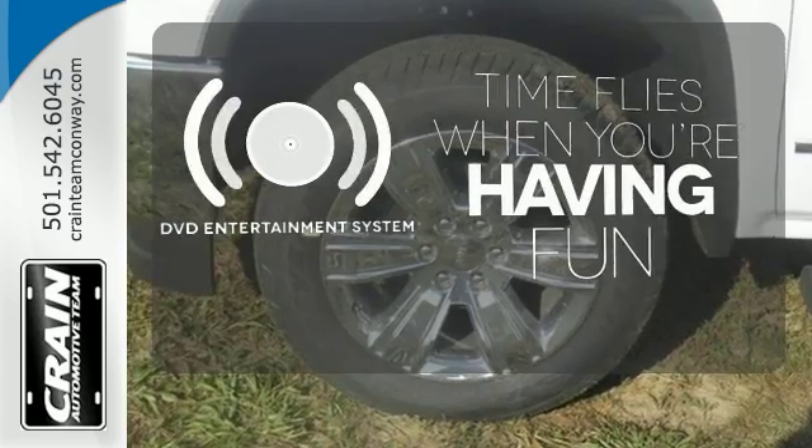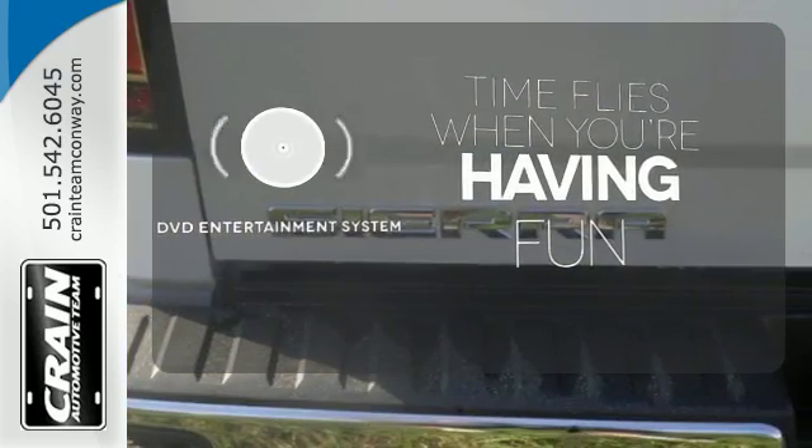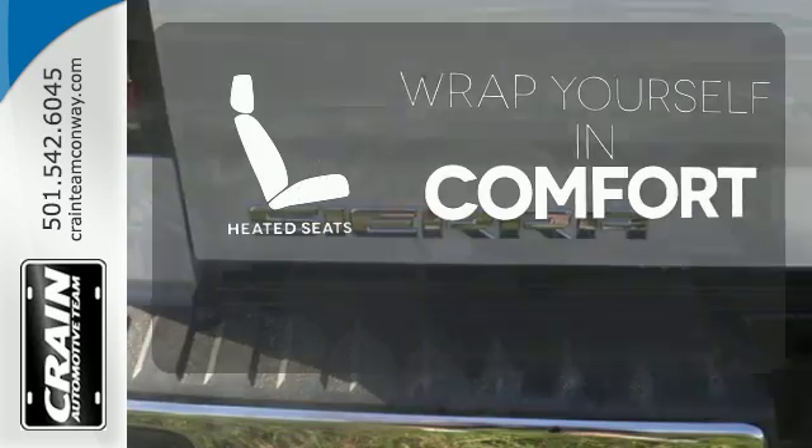The longest road trips are fun for everyone with the DVD entertainment system. Ward off the chills with heated seats.